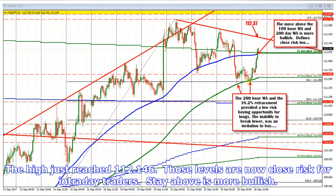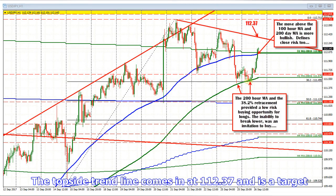The topside trend line comes in at 112.37 and is a target. The swing highs from yesterday came in at 112.33 and 112.523.